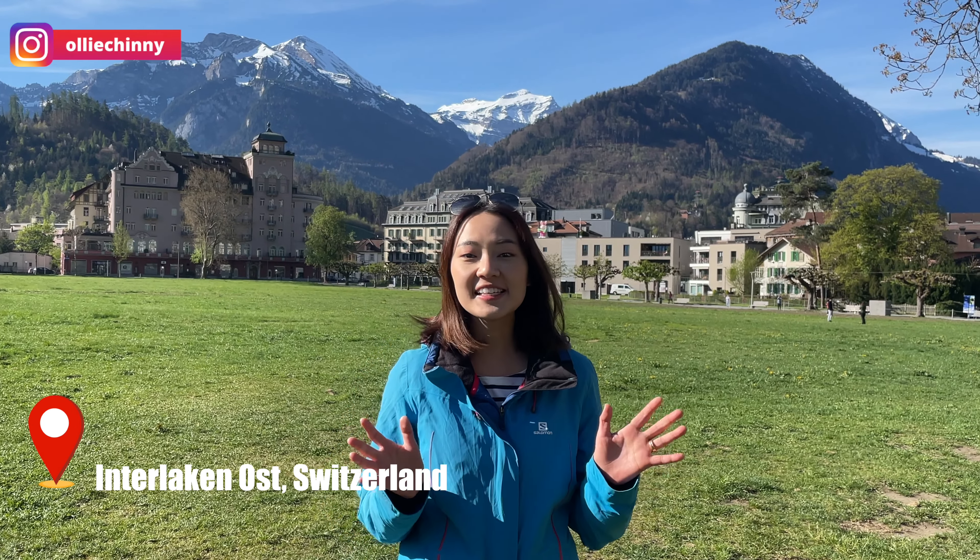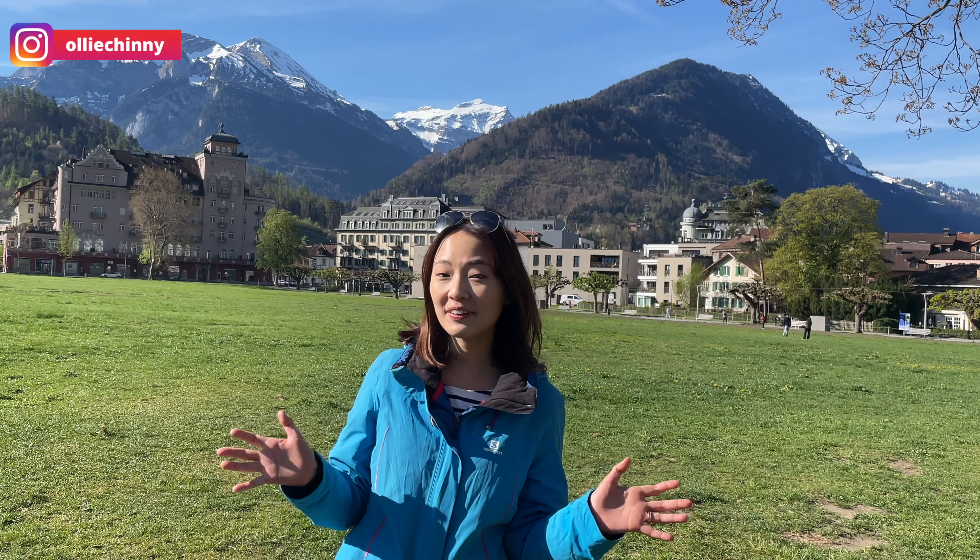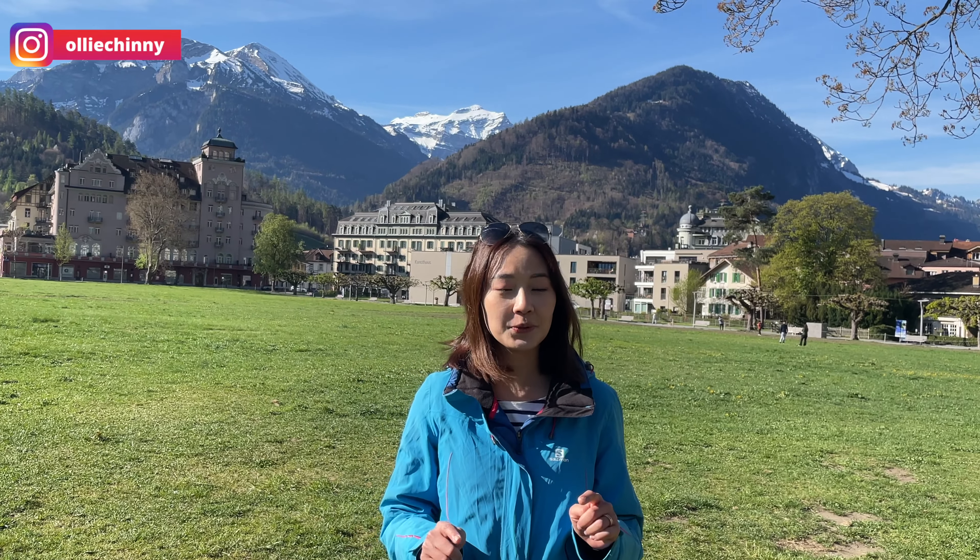Today we are doing something really special, which is paragliding. This is an activity that is hugely popular in Switzerland, and every time people come to Interlaken they will think of paragliding. Today I will be showing you how the whole flight experience is like and what to expect from the flight, so stay tuned and let's find out more.